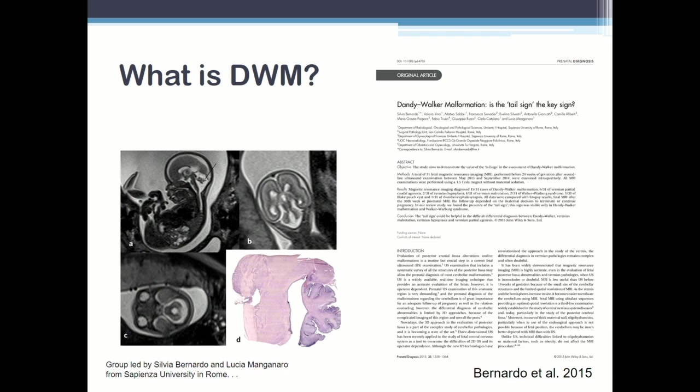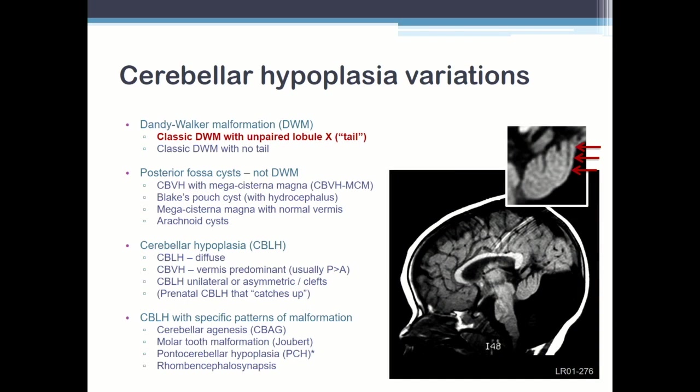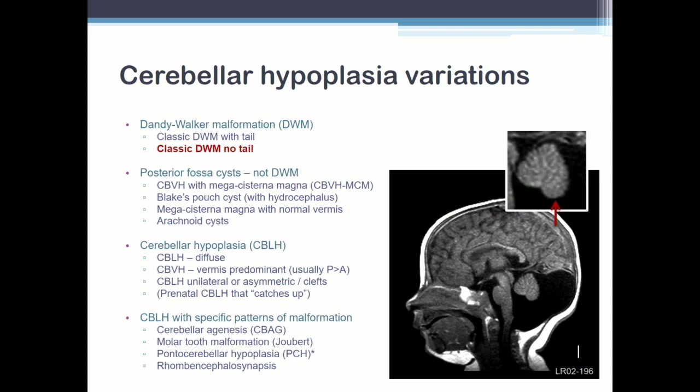This is a big deal. At the bottom I have specific patterns, and here are the cerebellar hypoplasia patterns I'm going to talk about. Even on an MRI scan, you can see that unpaired lobule right there — we see that in about 80% to 85% of our Dandy-Walkers. I think the group in Rome is close to that. Here's one that doesn't have that tail — where you still get the small vermis, the up-rotated vermis, the fourth ventricle flowing out into a big posterior fossa.